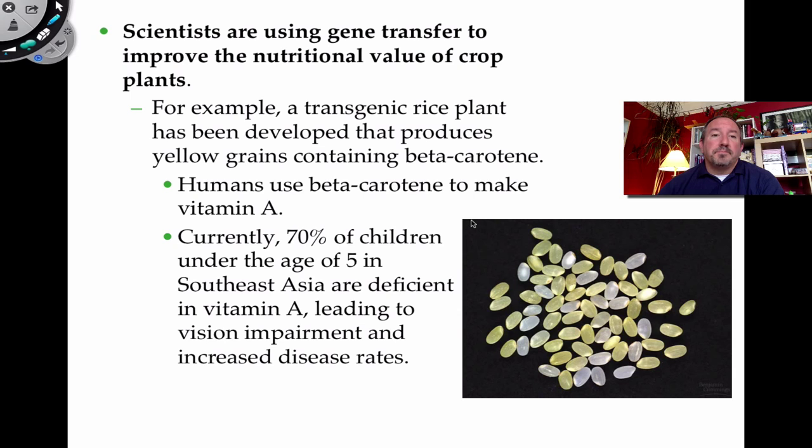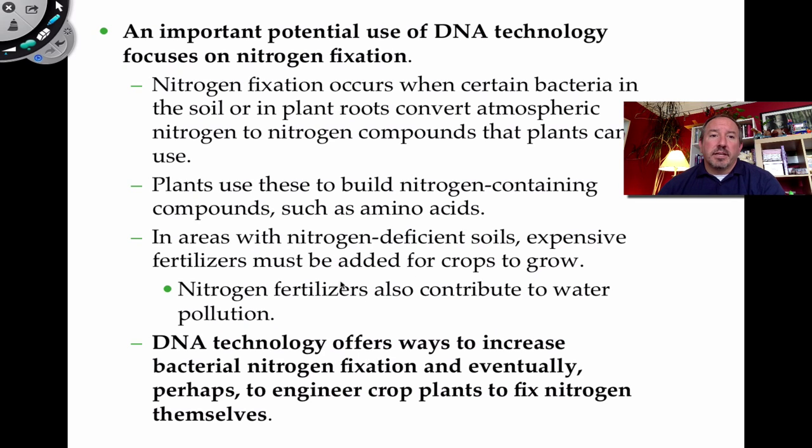Here's another good example: scientists are using gene transfer to increase the value of crops. Rice is enormously important as a food crop, and you can engineer rice to produce beta-carotene, which is then used to produce vitamin A. 70% of children under age 5 in Southeast Asia are deficient in vitamin A, so eating this genetically modified rice could reduce that deficiency.